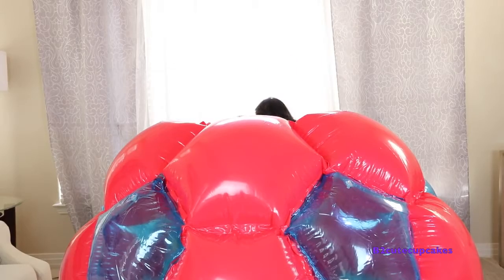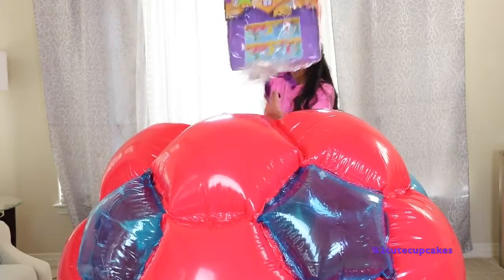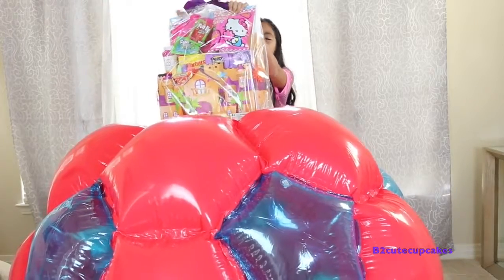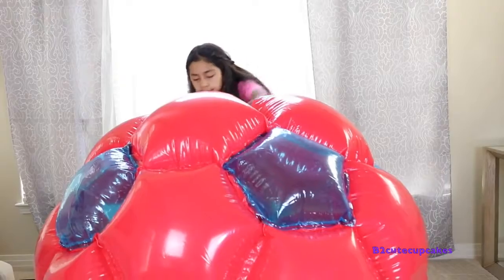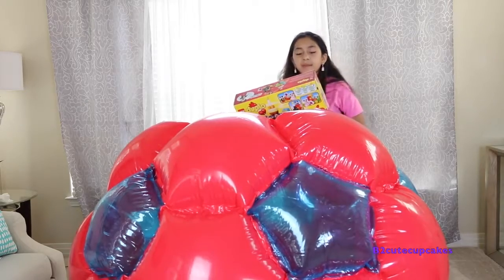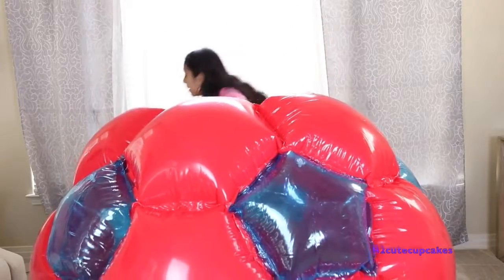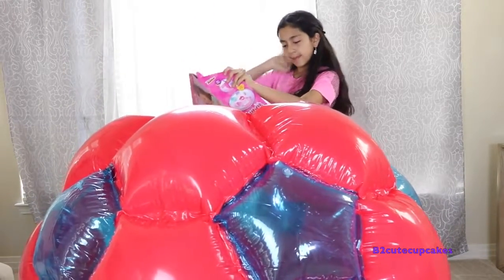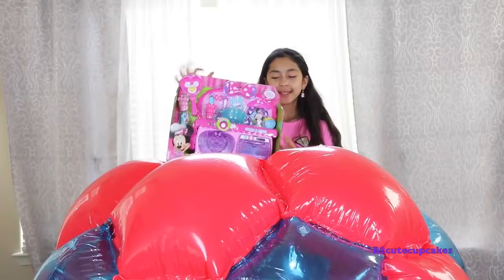Easter Boop! Wow, there's a lot of toys in here. Oh wow, it's a giant Easter basket — cool, it's so big! Yay! We have a Lego Duplo Mickey Mouse play set. We have a Minnie Mouse Bowtastic kitchen play set. This is so cool!